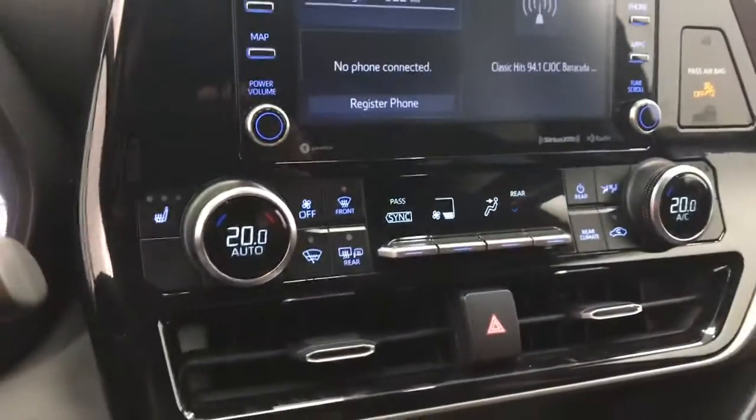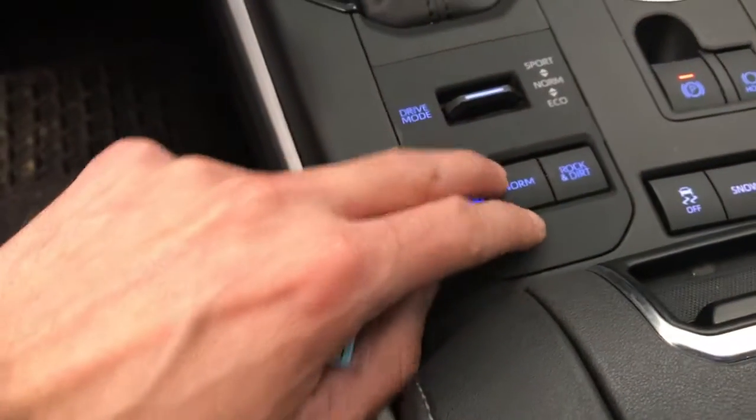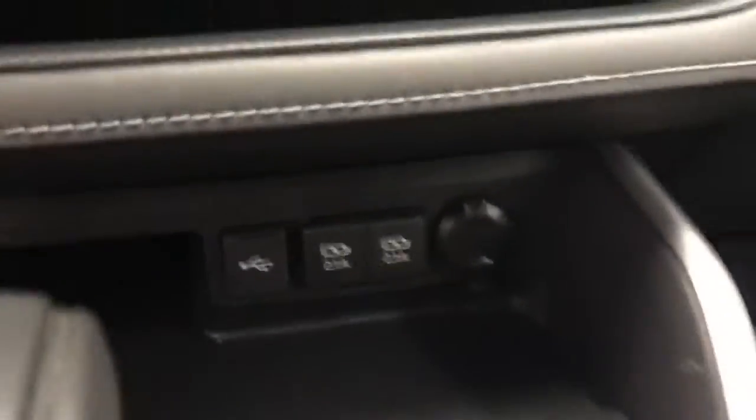Dual zone climate control, heated front seats. Got automatic transmission, got a few different drive modes. Got a few power outlets down below.